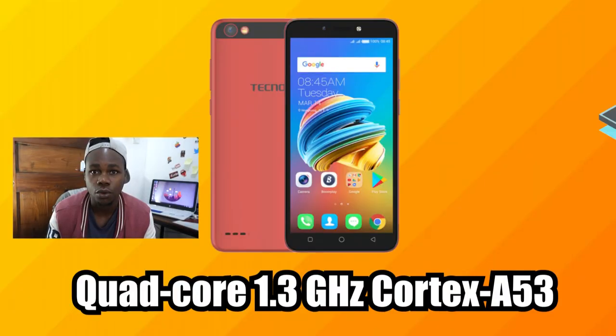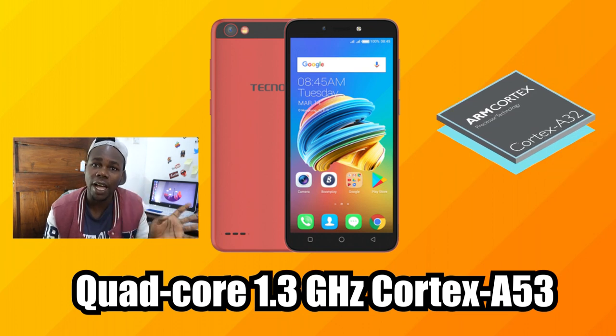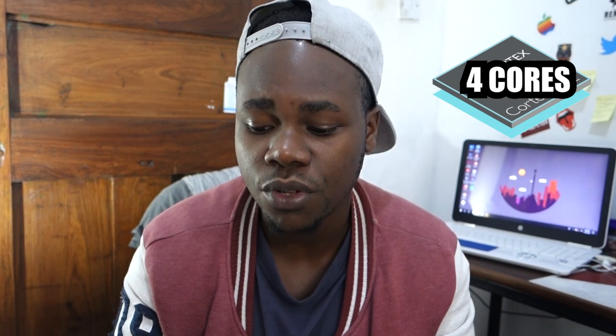It has a MediaTek MT6580 processor — when I talk about MediaTek, I mean the processor. It's not bad compared to other MediaTek processors like the Helio P20, but it's a little bit lower-end. The CPU is ARM Cortex, which is good, running at 1300 MHz with only four cores. For the GPU, it's a Mali 400 with two cores.